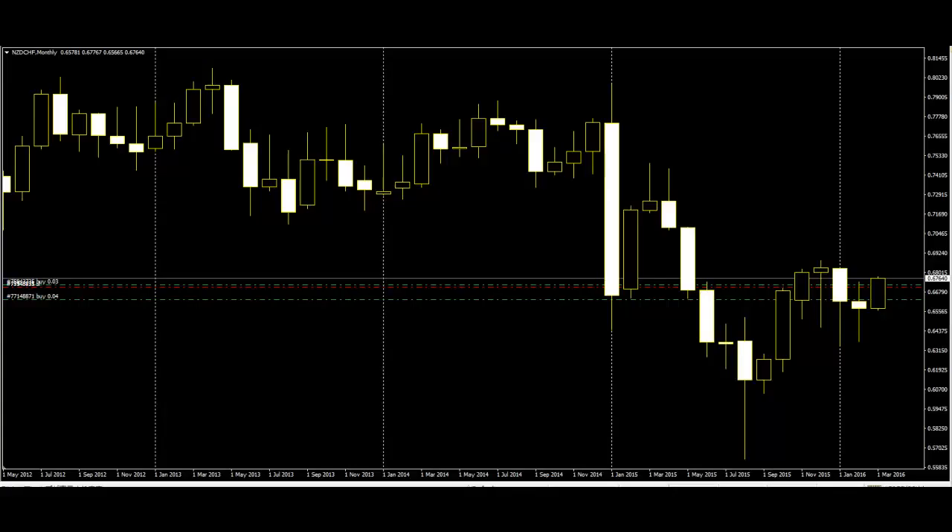Engulfing. The engulfing pattern consists of two candles. The first day is a narrow range candle that closes down for the day. The second day is a wide range candle that engulfs the body of the first candle and closes near the top of the range. This means buyers are ready to take control of this stock.